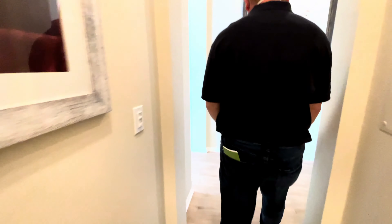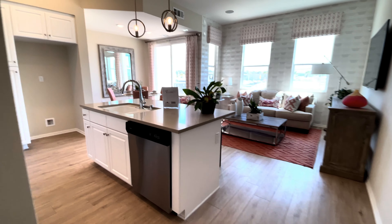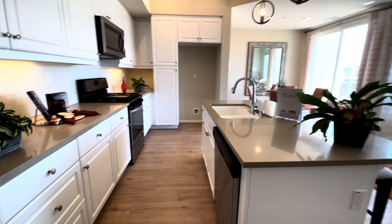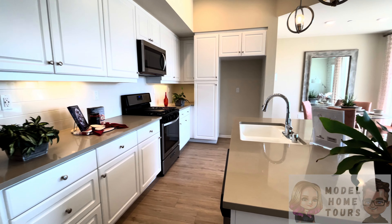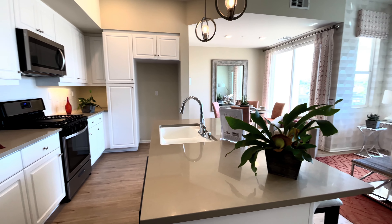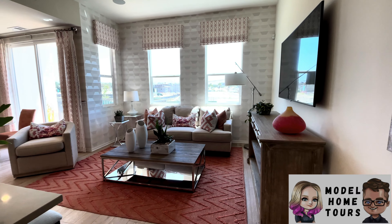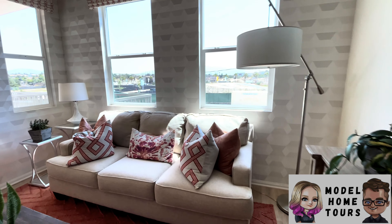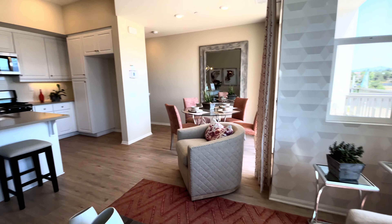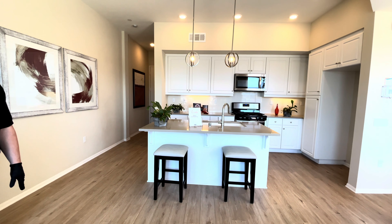They've got the music cranked up on this one — sounds like Motown. There's a two-person island right here, very nice kitchen. And a little view — three nice windows right there. It's actually a good size living room, surprisingly.